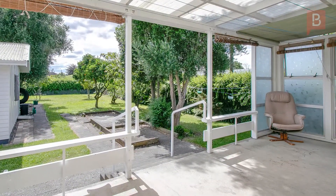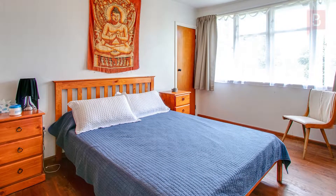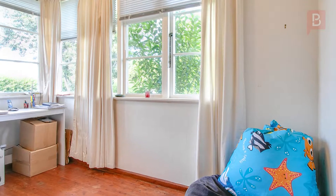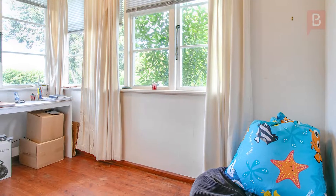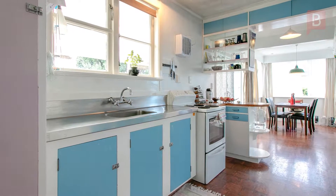Ticks all the boxes. If you're looking for a property that would suit an investor or a first home prospector, then we think this stacks up. Here's a 1950s built solid home with two good sized bedrooms and a third a little smaller, good living area, separate dining and a kitchen that provides great storage.